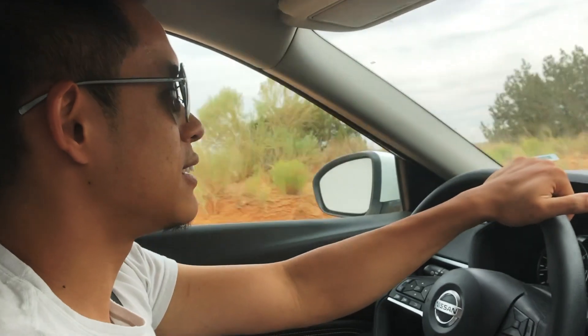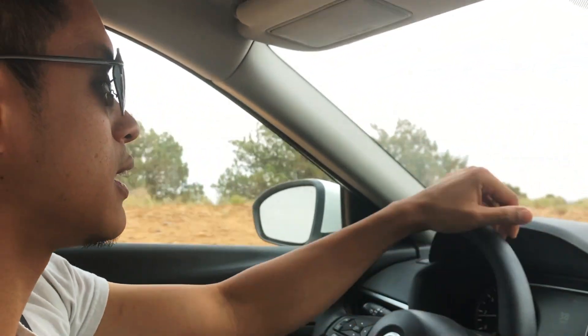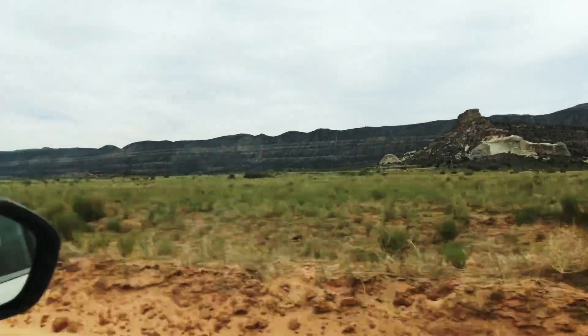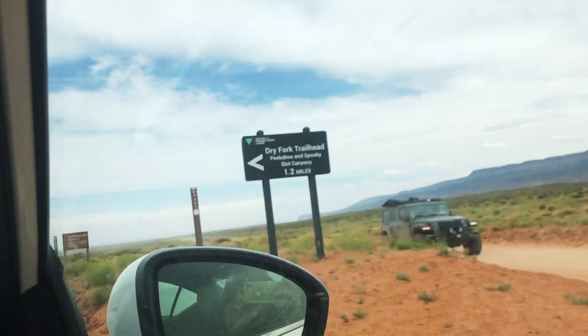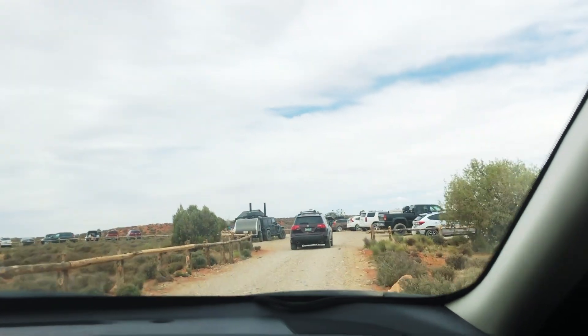We're driving down to the Escalante area. It says to drive 26 miles south to the Spooky Gulch trailhead. It's pretty smooth, not bad — we're driving a four-door sedan. If you want to go further to Jacob Hamblin or Reflection Canyon, you'd probably need something with a little more clearance, but the sedan is okay for this northern Escalante area.